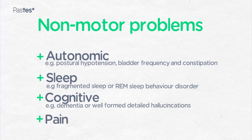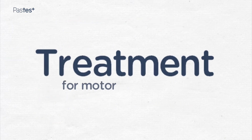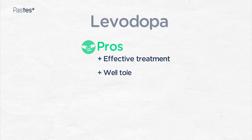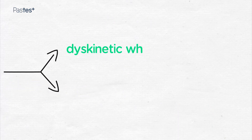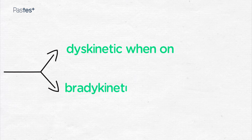Pain is increasingly recognised as a non-motor feature of Parkinson's disease. The principal treatment for the motor symptoms of Parkinson's is levodopa. The benefits of levodopa are that it is an extremely effective treatment and generally very well tolerated. The downsides are that patients develop motor fluctuations, meaning they become dyskinetic when they are on and freeze or become very bradykinetic when they are off.